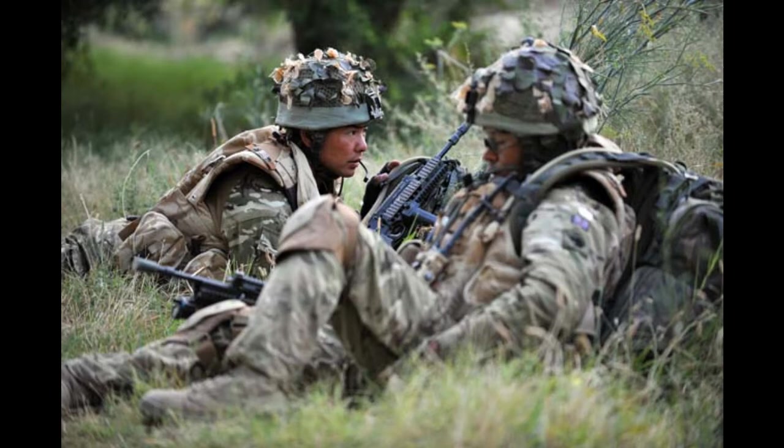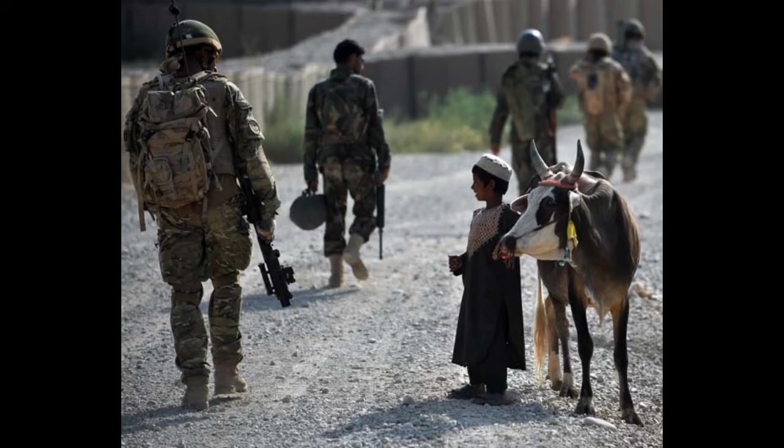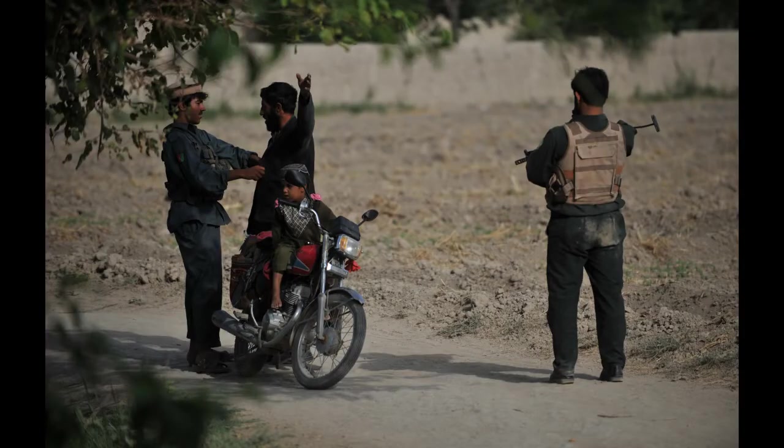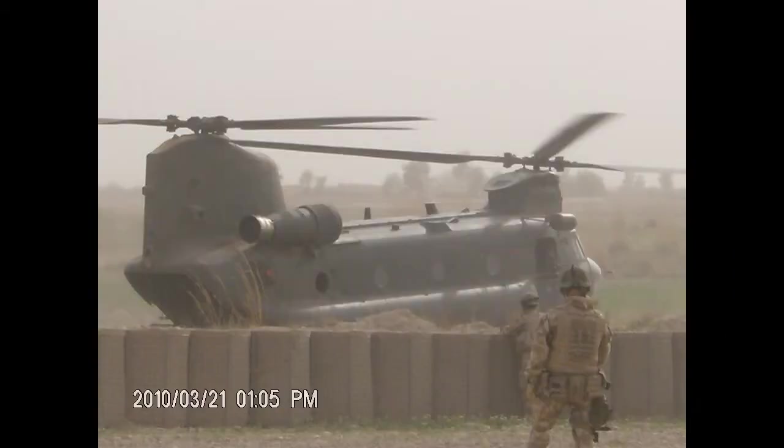The Royal Gurkha Rifles Battle Group began the operation by pushing Hay and B Companies north to draw the insurgents forward, and then inserted C Company on the choke points by helicopter. It rapidly became apparent that the enemy was going to contest this area strongly. All companies were engaged by small-arms fire and rocket-propelled grenades by an enemy who constantly sought to outmaneuver the battle group.